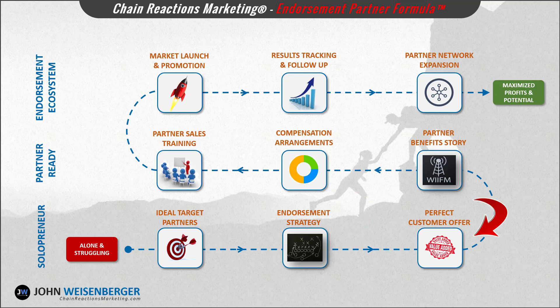Step number three: crafting your perfect customer offer. In this module you'll learn how to create a value proposition for your product or service that'll be attractive to your endorsement partners' customers as well as to your own customers.